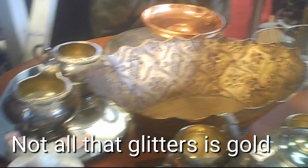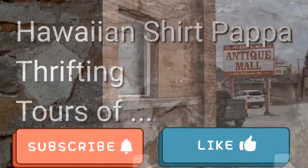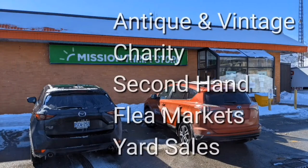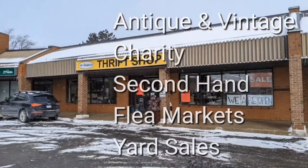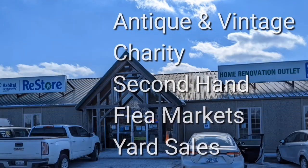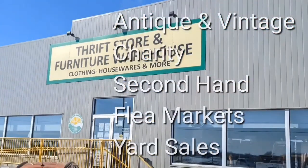Not all that glitters is gold. Welcome, I'm Hawaiian Shirt Papa. Sometimes with others I visit a variety of antique, vintage and thrift shops within southern Ontario. Sometimes we don't get anything. Come tour with me vicariously.